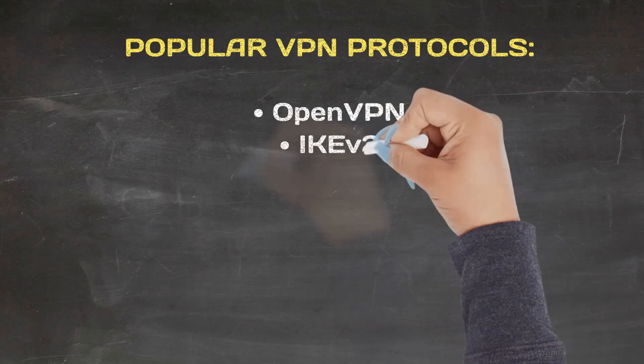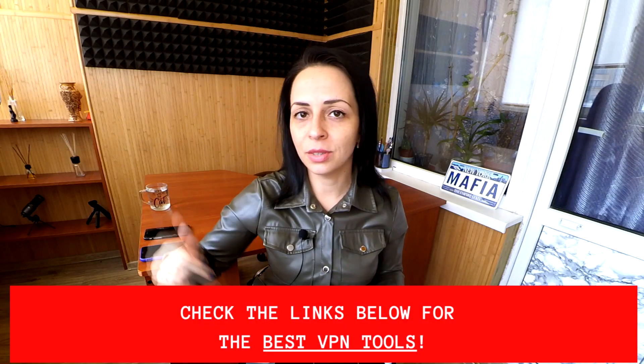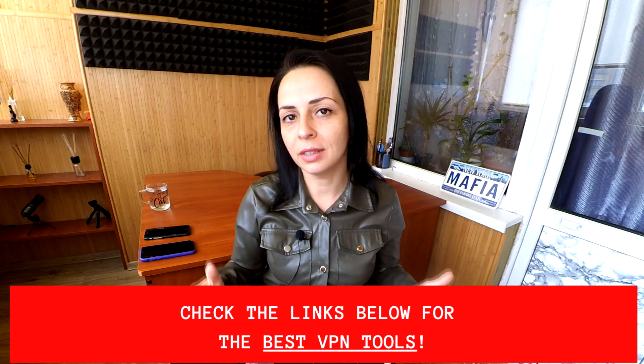Popular VPN protocols in use today include OpenVPN, IKEv2, L2TP, IPSec, PPTP, WireGuard, SSTP, and others. Different VPN providers use different VPN protocols, which makes them better for one purpose or another depending on your particular situation. If you're interested in my top choice of best VPN providers on the web, I'll put the links to those in the description box below — they are among the best VPN providers offering top-rate quality.